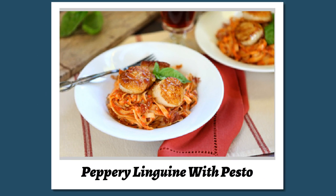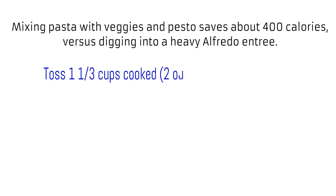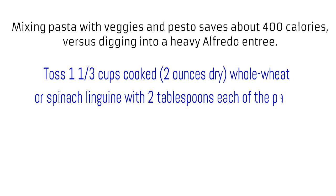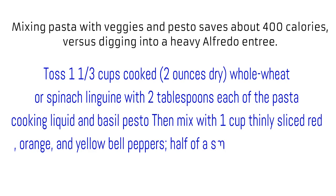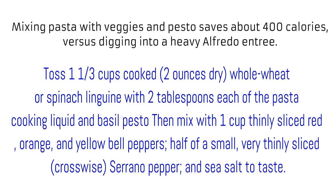Peppery linguine with pesto. Mixing pasta with veggies and pesto saves about 400 calories versus a heavy Alfredo entree. Toss 1⅓ cups cooked (2 ounces dry) whole wheat or spinach linguine with 2 tablespoons each of the pasta cooking liquid and basil pesto, then mix with 1 cup thinly sliced red, orange, and yellow bell peppers, half of a small serrano pepper very thinly sliced crosswise, and sea salt to taste.